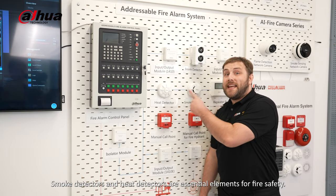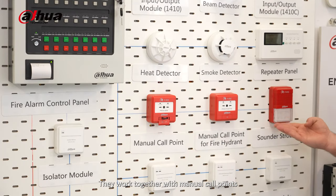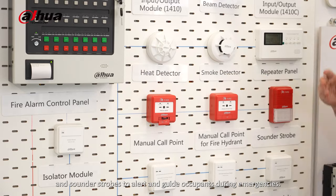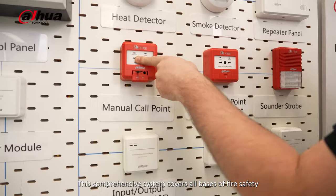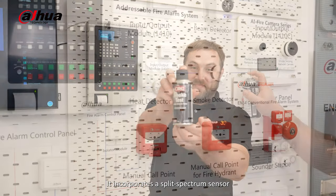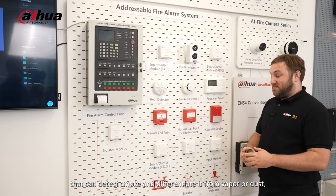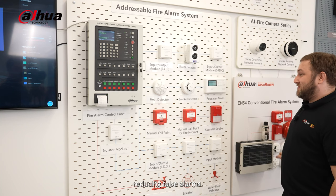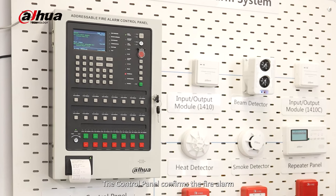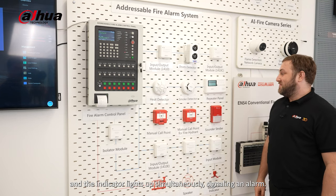Smoke detectors and heat detectors are essential elements for fire safety. They work together with manual call points and sounder strobes to alert and guide occupants during emergencies. This comprehensive system covers all bases of fire safety. Our smoke alarm incorporates a split spectrum sensor that can detect smoke and differentiate it from vapor or dust, reducing false alarms. The control panel confirms the fire alarm based on the message from the detector, and the indicator lights up simultaneously, signaling an alarm.